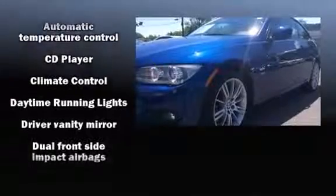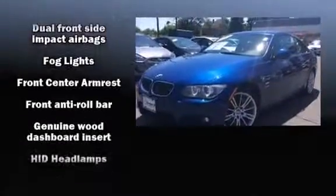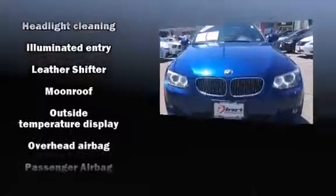BMW ensures the safety and security of its passengers with equipment such as head curtain airbags, a security system and four-wheel disc brakes with ABS. Sophisticated all-wheel drive assures superb handling in any weather condition.